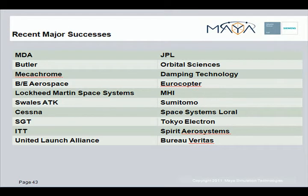This slide shows some of the major companies that have integrated FEMAP into their design process in the last two years. Many of these clients replaced competitive legacy CAE products with FEMAP and NX Nastran.